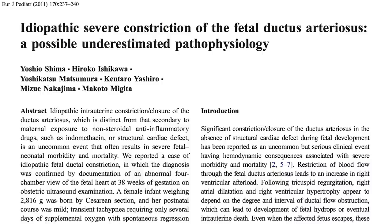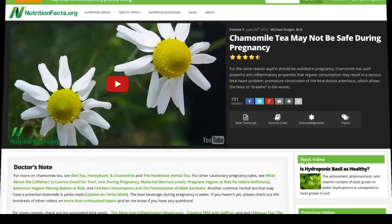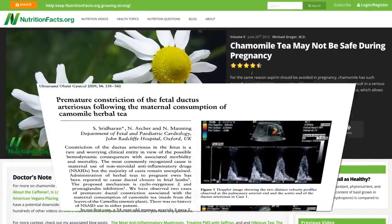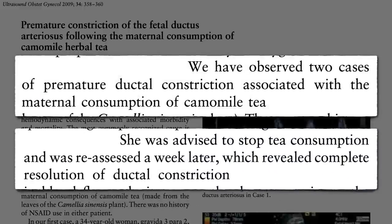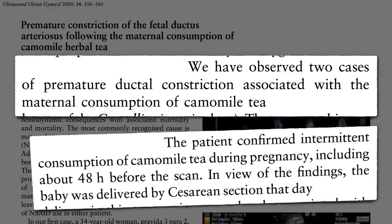Well, if anti-inflammatory drugs can cause it, what about anti-inflammatory foods? A few years ago, I profiled two cases apparently caused by pregnant women drinking chamomile tea, one of which reversed — the ductus opened right back up once the tea was stopped — but the other baby had to come right out.